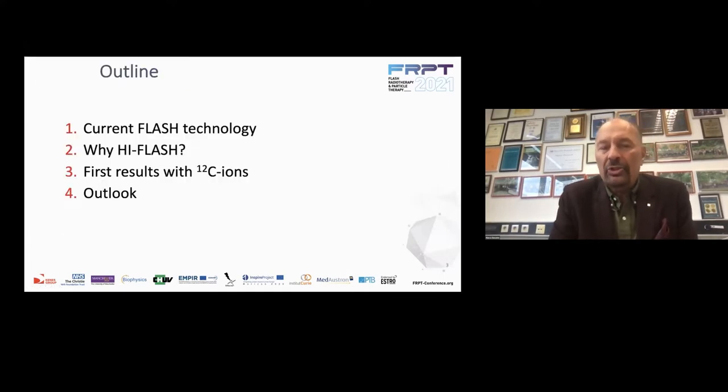That's the outline of my presentation. First I will say something about FLASH technology, then why we want to talk about heavy ion FLASH — I called it hi-FLASH. Then I will show the first results with carbon ions, and finally a little bit on the outlook.